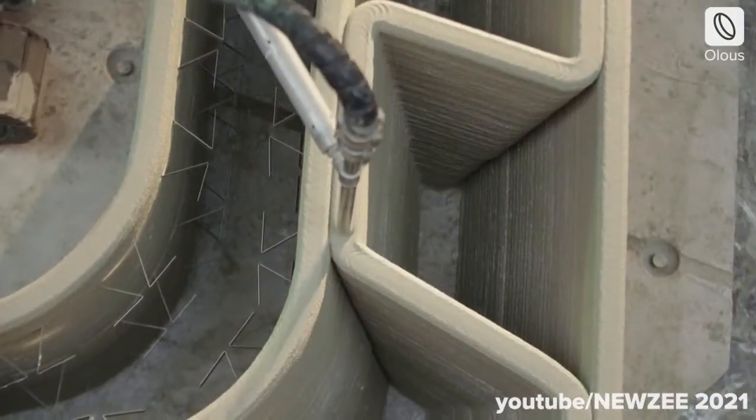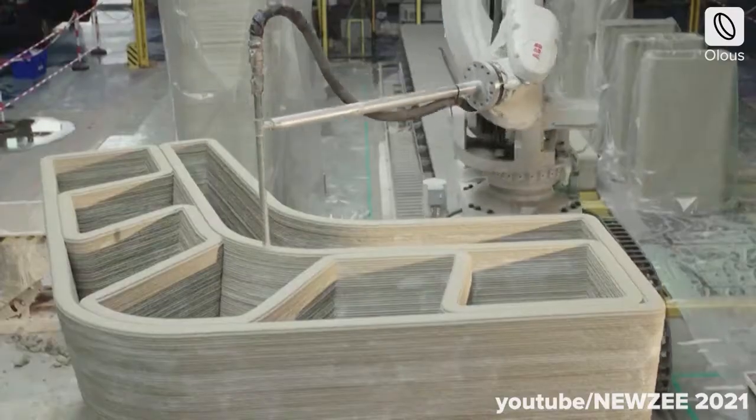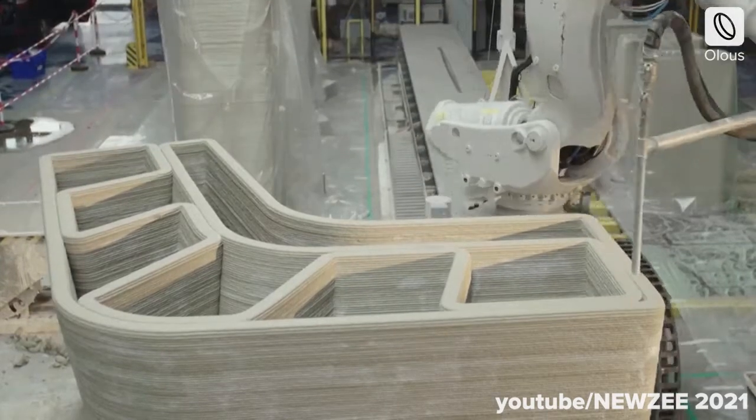3D printing is an additive manufacturing process that has established itself as a modern method of construction in the last decade. With mainstream developers now considering 3D printing, here are some of the most notable projects from around the world.